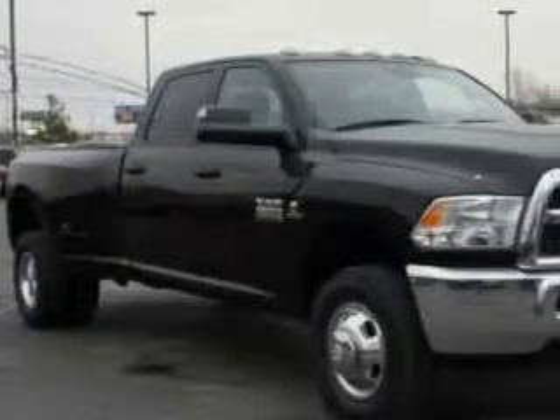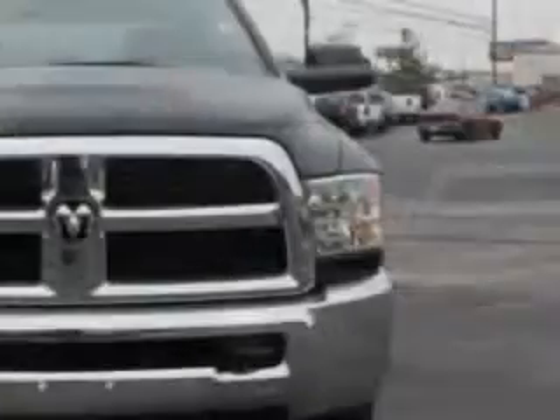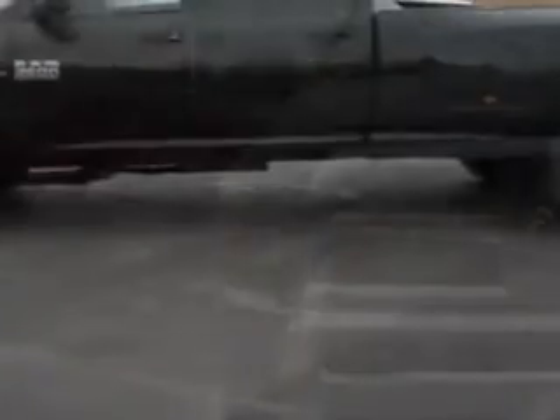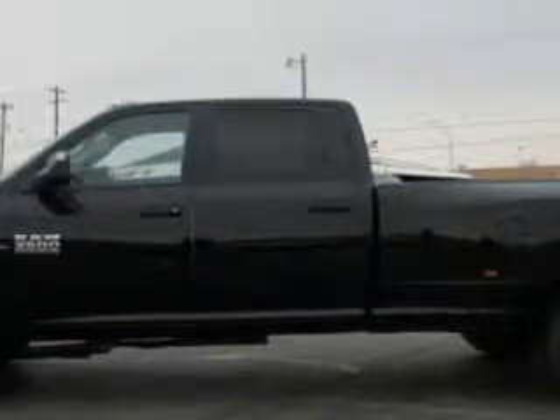Riverside Autoplex of Muskogee knows you want more in a car. You have a purpose for your vehicle. You will love this Black Clear Coat 2013 RAM 3500 Crew Cab Tradesman.